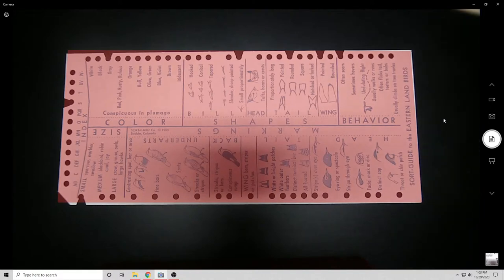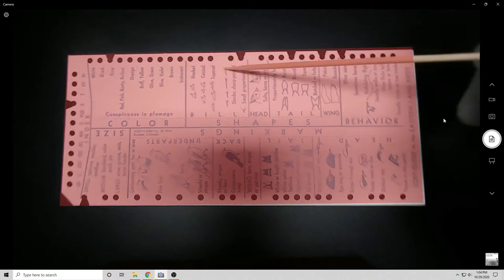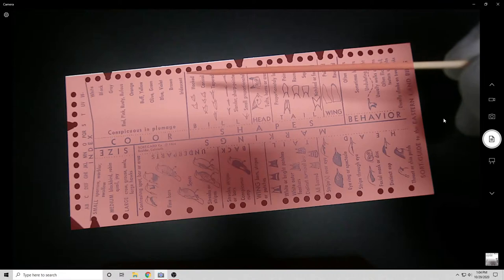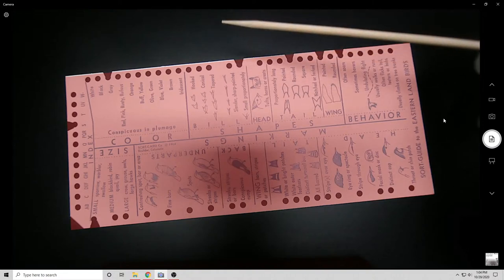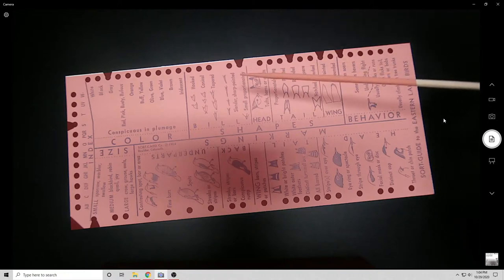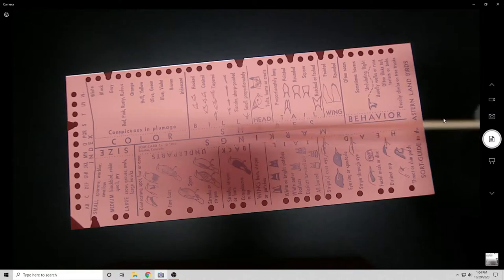Normally when you use edge notch cards you have something like a knitting needle — in this case a toothpick since these are relatively small. If it's inserted through a hole, the card stays on the needle and won't slide off. But in a notch, the card slides off the peg. So by doing a simple operation with a toothpick, you can filter, sort, and do different logical operations on a stack of cardstock.